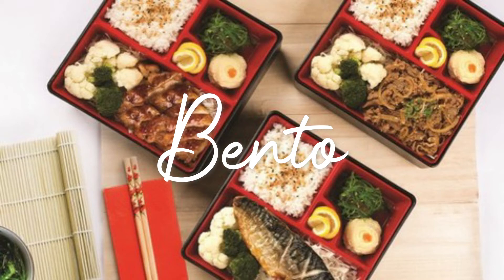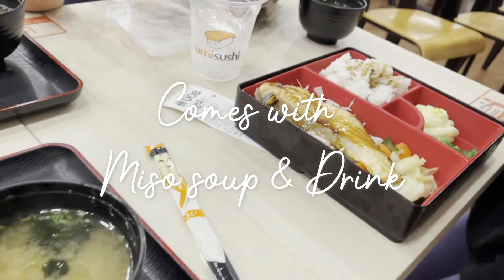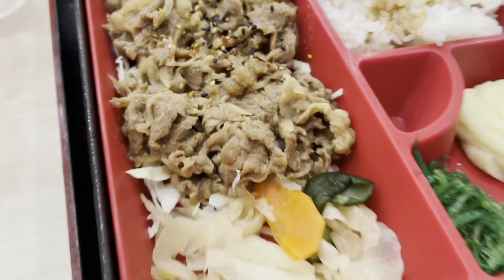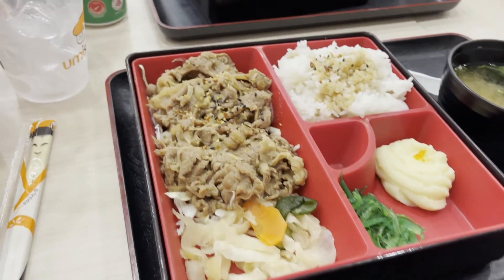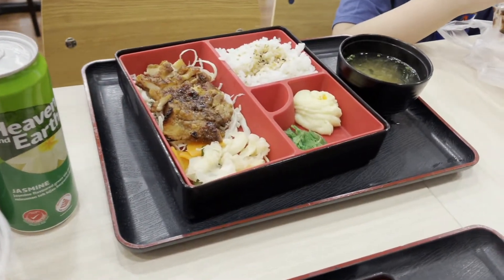So we decided to try the bento. The bento came with soup and the drink of your choice. We ordered beef, salmon, and chicken. We'll try it and I'll let you know what our verdict is.